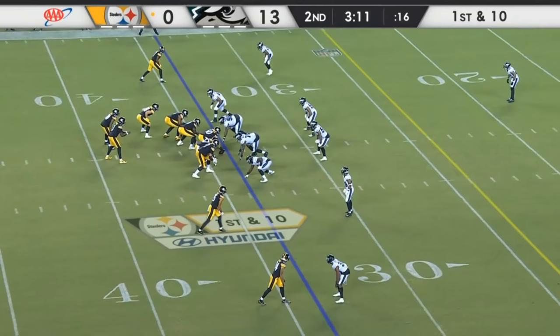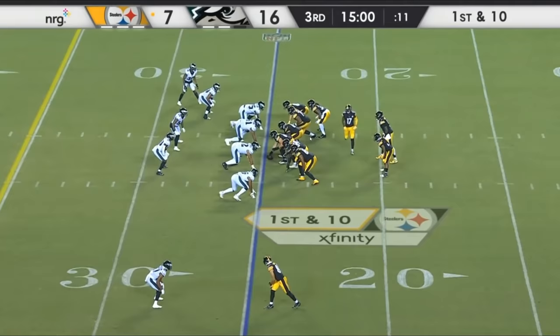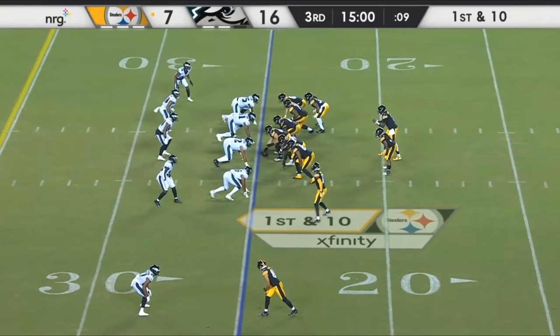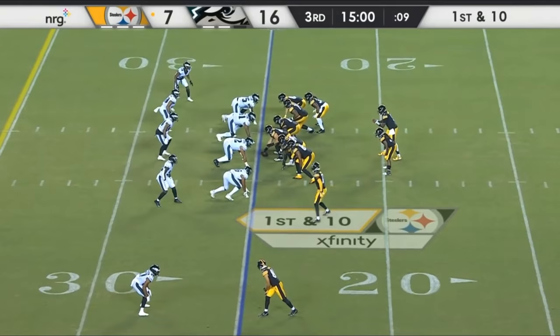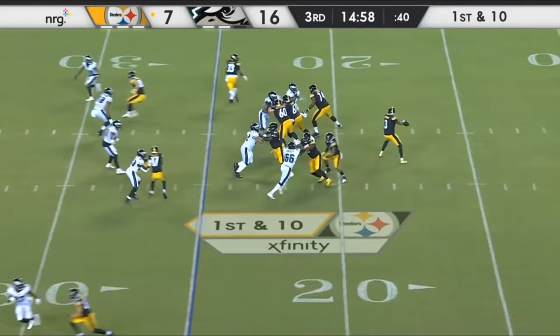Now of course this isn't as impressive as the last clip, but he's still executing on a high level, and hopefully Mike Tomlin starts him in next week's game. Now again, his pass protection does not need any explanation, and I know a lot of people are going to be saying, oh well these are against backup D-ends.